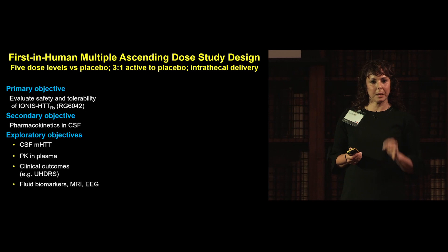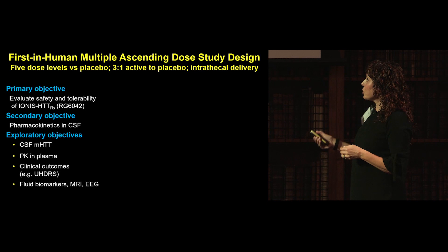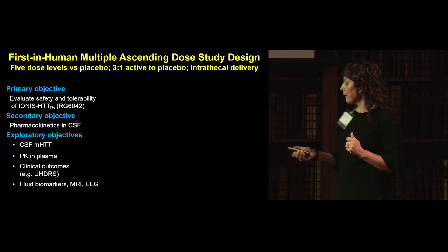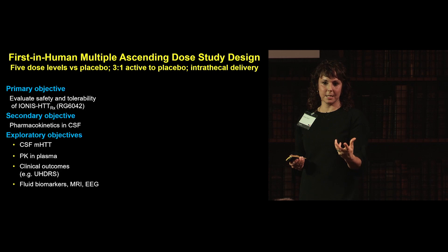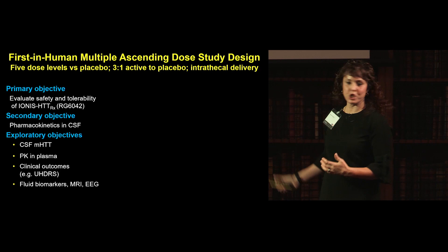This was a first-in-human multiple ascending dose study, designed as a combined phase 1b/2a. We had five dose levels versus placebo, with a three-to-one active-to-placebo ratio. There was pushback about including placebo in a first-in-man study, but it was important for several reasons. Drug was delivered via intrathecal lumbar puncture. The primary objective was to evaluate safety and tolerability; the secondary objective was to measure the ASO in CSF; and the key exploratory objective was to detect any change in CSF mutant Huntington.